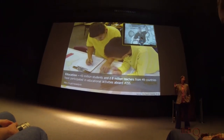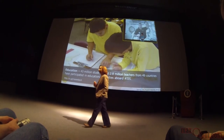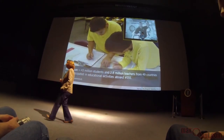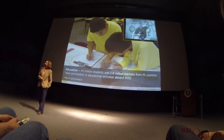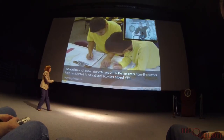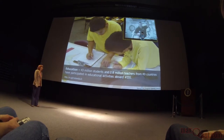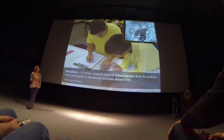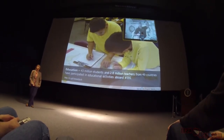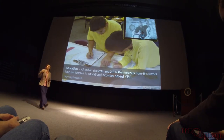Education is a really big part of NASA. We try and reach a lot of students — 43 million students and almost 3 million teachers from 49 countries. We're spreading the message, encouraging STEM education, and inspiring the next generation.